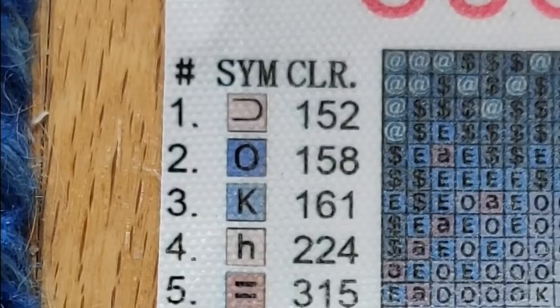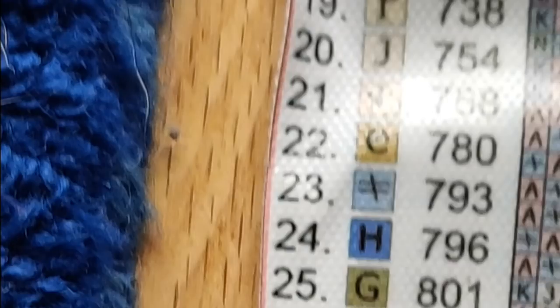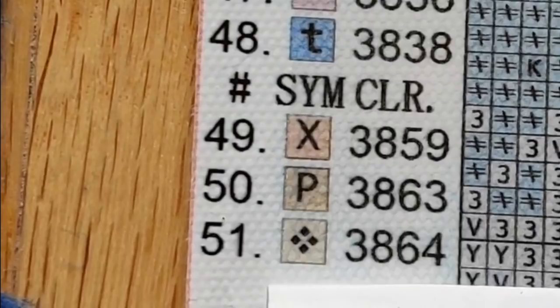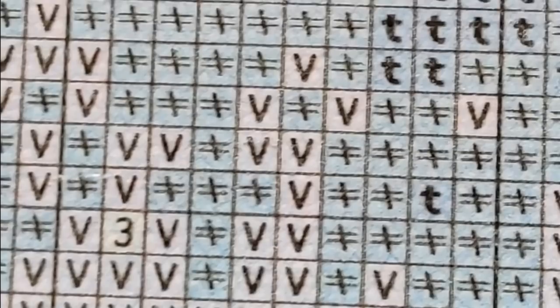Here is the legend. 51 colors. I'm squatting down on top of the diamond painting so it's hard to be steady, but I'll show you the symbols. This section is in the moon.